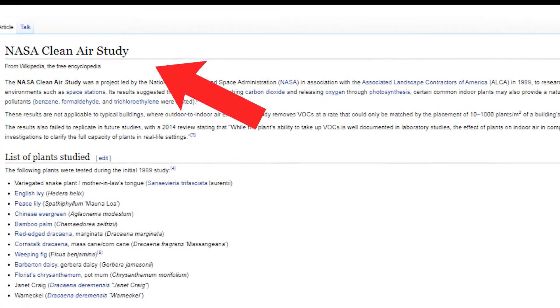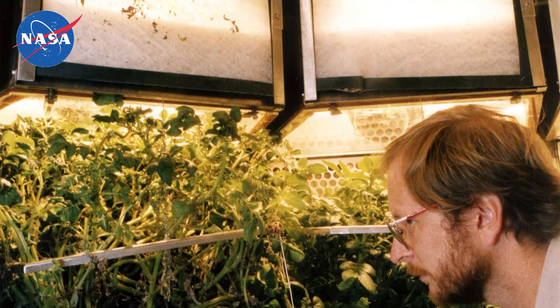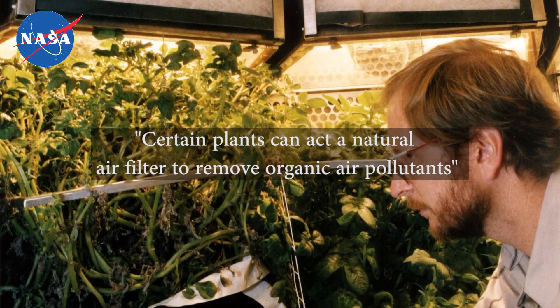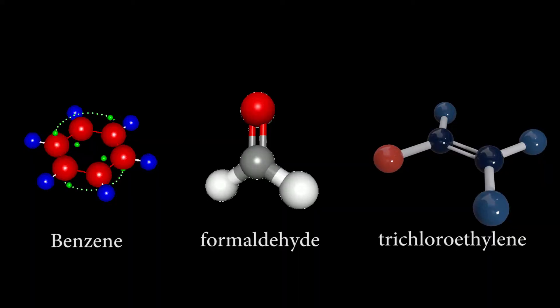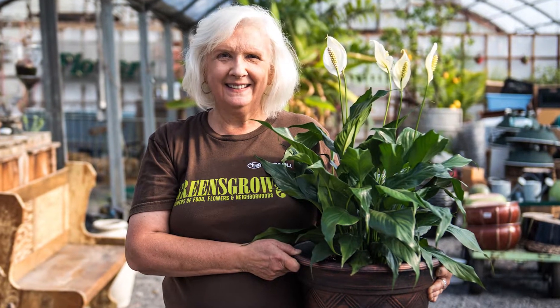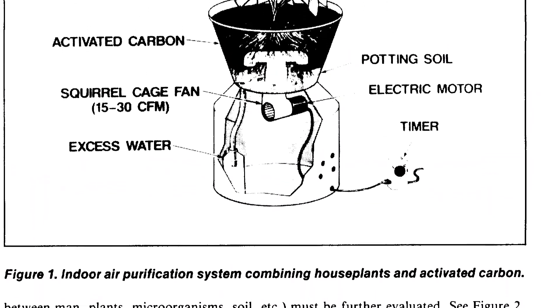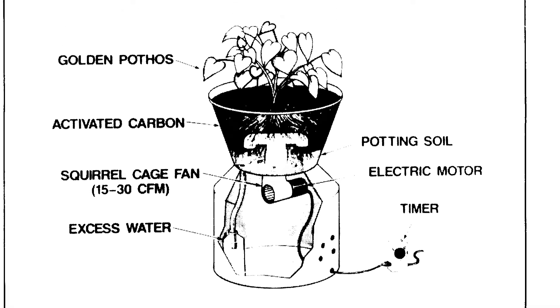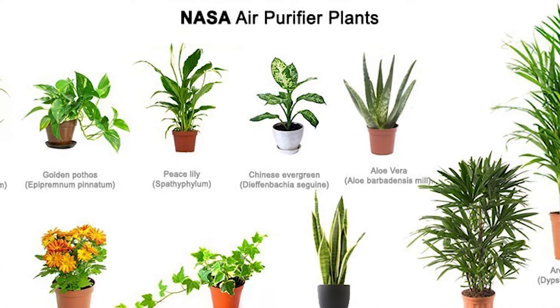In 1989, a team at NASA conducted its Clean Air Study to investigate the naturally filtering properties of plant life. The NASA Clean Air Study concluded that certain plants can act as a natural air filter to remove organic air pollutants. Benzene, formaldehyde, and trichloroethylene were tested as part of the study, which spanned two years. A collection of plants were placed in a sealed air chamber and exposed to high concentrations of chemicals. In this video, we are going to show you the top 20 of them.